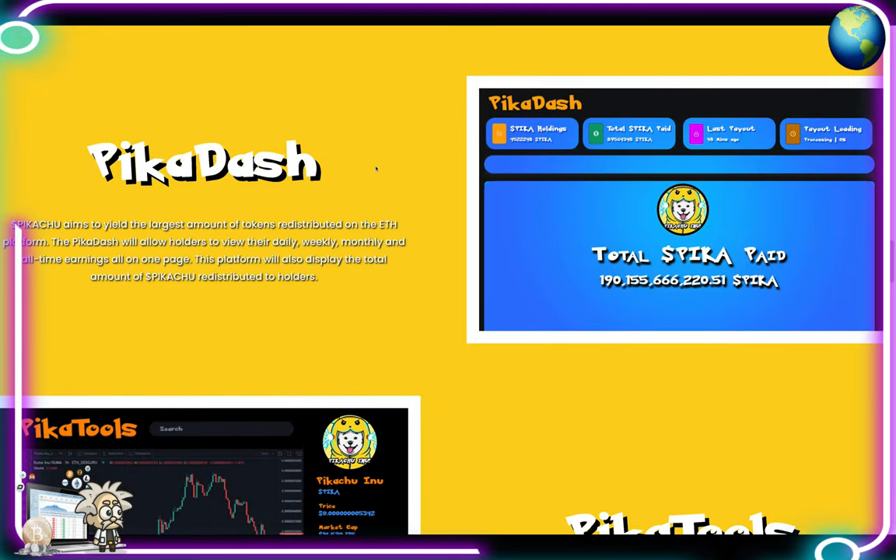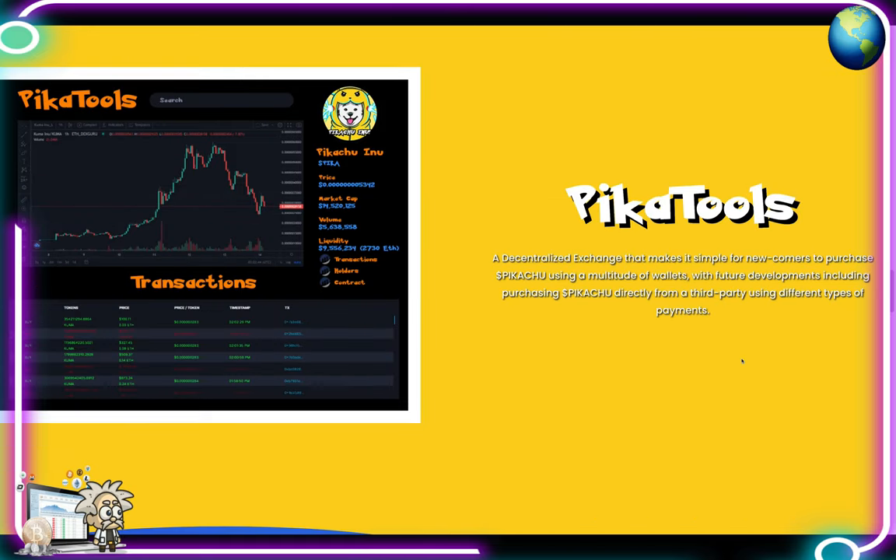As for Pika Dash, this is the dashboard — they aim to yield the largest amount of tokens redistributed on the Ethereum platform. Pika Dash will allow holders to view their daily, weekly, monthly, and all-time earnings all on one page, and will display the total amount of Pikachu redistributed to holders. Pika Tools also makes it simple for newcomers to purchase Pikachu using a multitude of wallets, with future developments including third-party payment options.